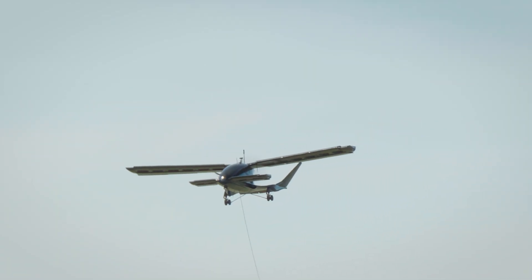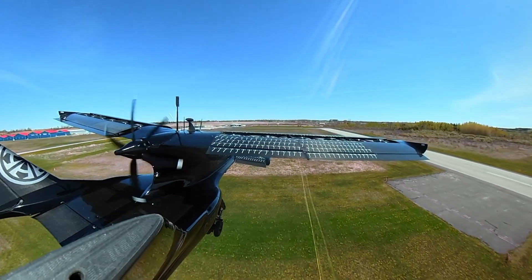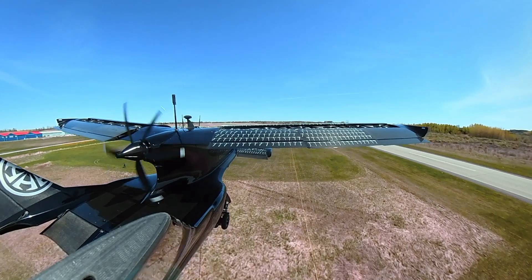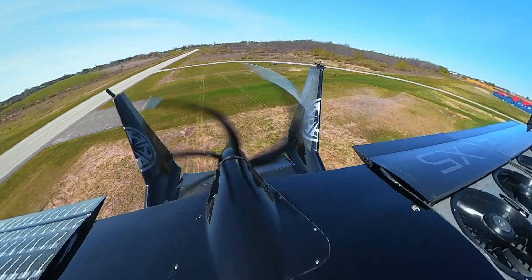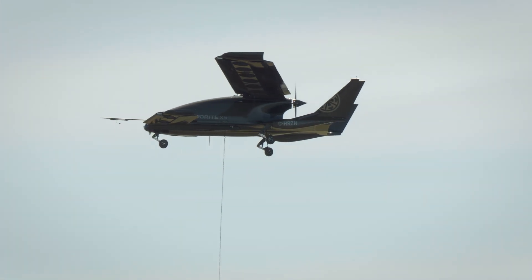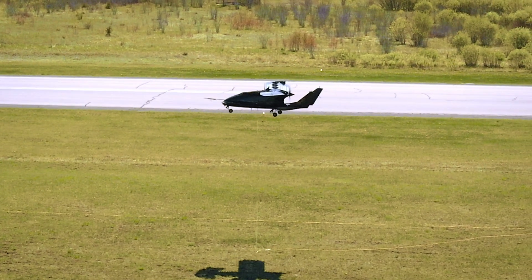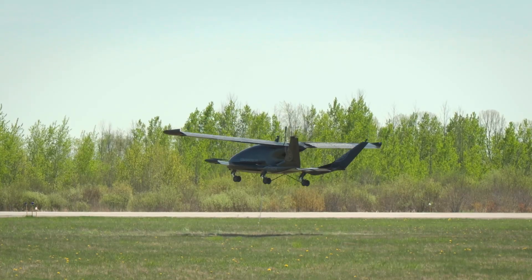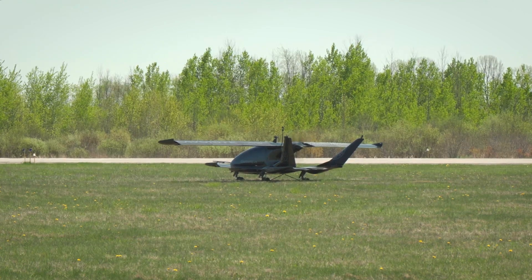Speed is nine. Okay, switching to fly-by-wire. Touchdown, take, and disarming.